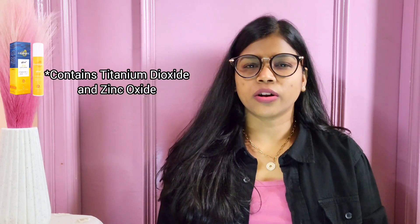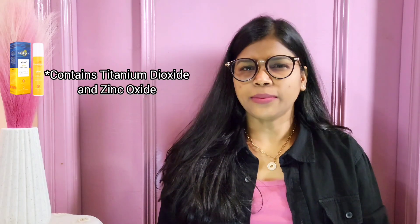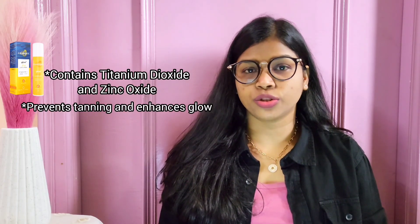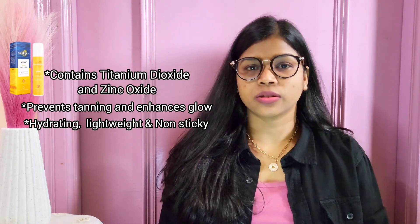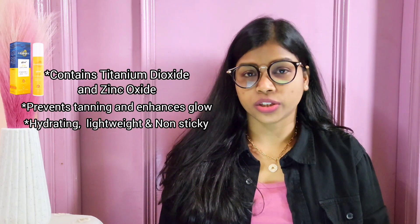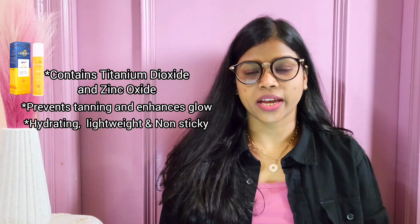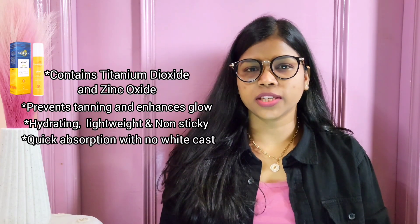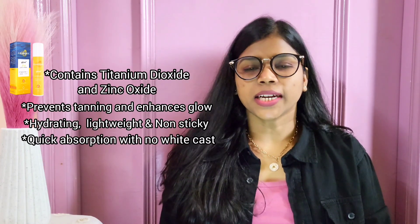Number three is Aqualogica Glow Dewy Sunscreen with SPF 50. This sunscreen contains titanium dioxide and zinc oxide for effective protection against UV rays and blue light. It helps reduce tanning while providing a natural glow to the skin. Formulated with hyaluronic acid, this gel-based sunscreen offers excellent hydration and feels light on the skin. It is fragrance-free, color-free, and safe for dry and sensitive skin. It absorbs quickly and does not give any white cast, leaving a dewy glowing finish.